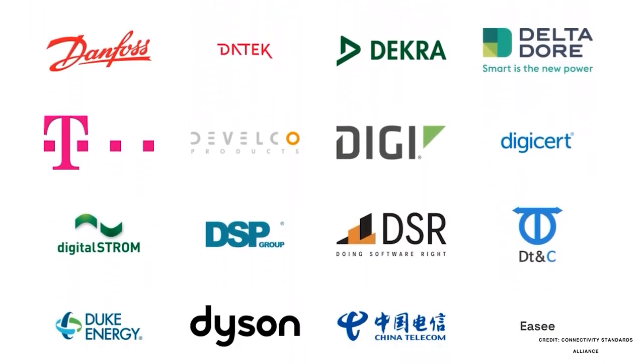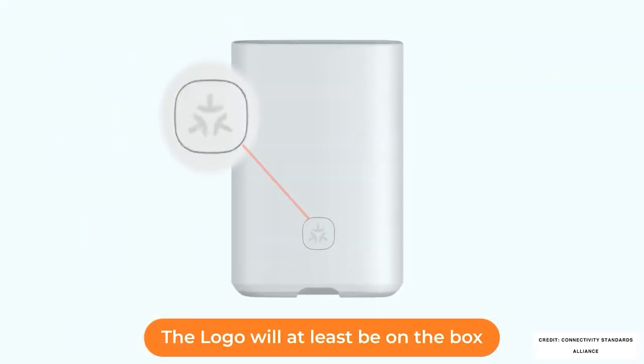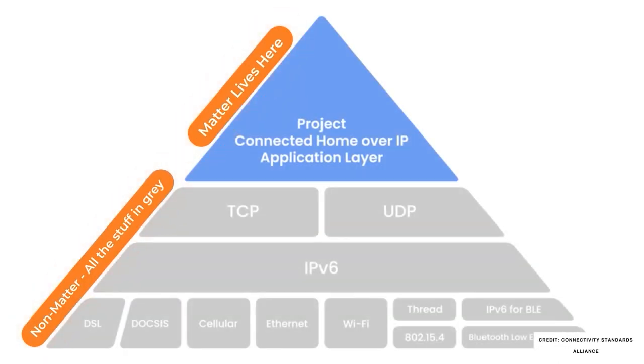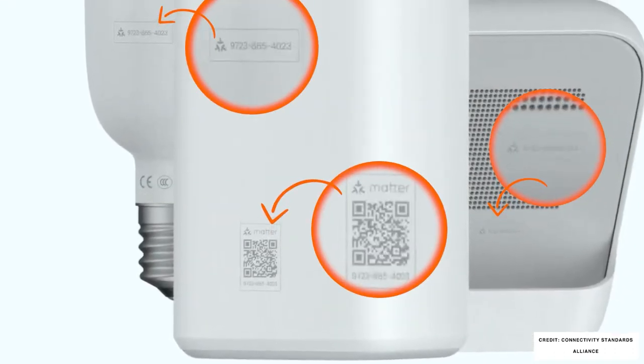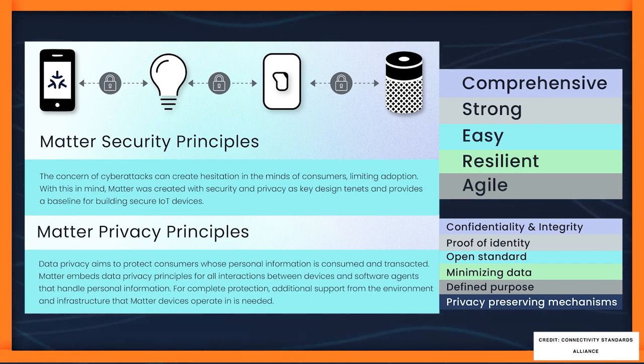Any Matter certified product will have the Matter logo on it and that in turn is supposed to mean that the product will just work with other Matter devices in your home — though that's not entirely true and I'll get to why. Matter uses all of the existing technology in the bottom layers of software and hardware in devices you have today — it's really just the top layer, the layer that faces consumers, and in a lot of cases this will show up in the apps we use as a QR code on products and on packaging.